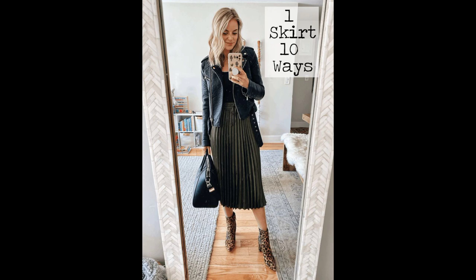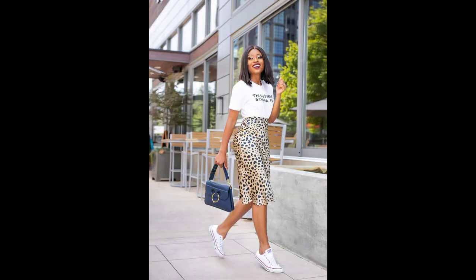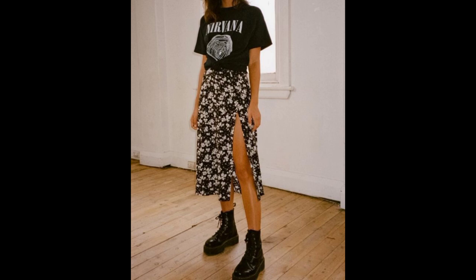If you love biker skirts, biker skirts are also a really good option. You can choose to have a plain color or any pattern, or you can also choose to have a flat skirt that has slits on it — as long as it has a darker color, it will be very nice to have in your wardrobe.